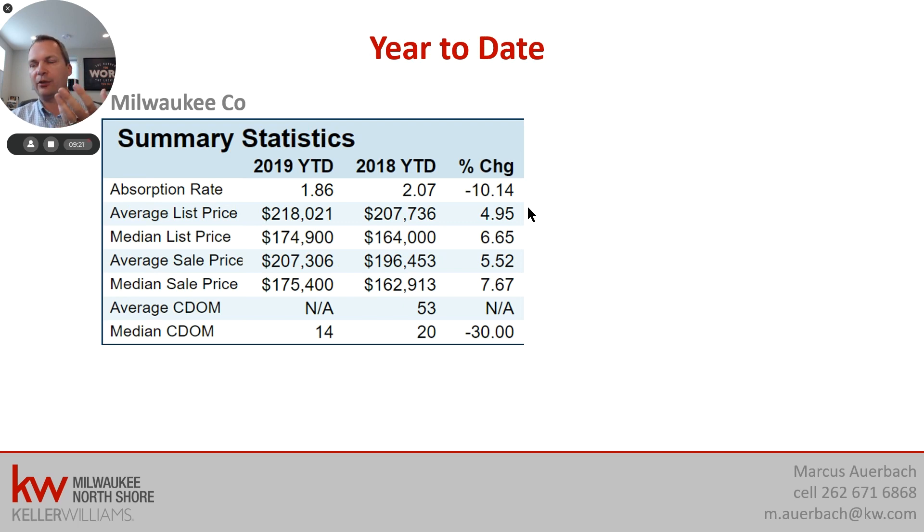When you look at one month only, you have what physicists like to call Heisenberg's uncertainty principle — the smaller the data set, the more skewed the numbers can get because of outliers. So I like the year-to-date numbers better because they're more steady. The median list price for the entire year has increased about 6.65% so far, and the median sales price — much more moderate compared to the August-only number — has increased by 7.67%. Not bad for Milwaukee, which used to have a reputation as cash flow only, no appreciation, and a boring Midwest rust belt city. I guess not anymore.